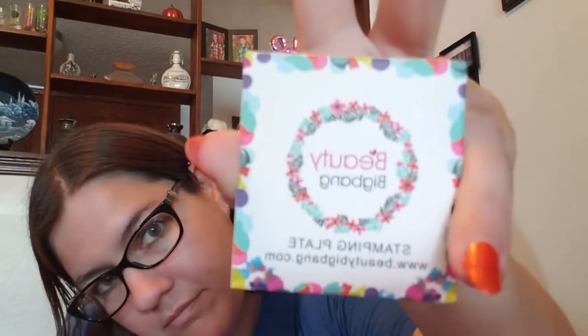Hey guys, it's Danny and today I have kind of a nail art type video — sort of a haul too. I saw an ad on my Facebook for a website called Beauty Big Bang. That's their website, just Beauty Big Bang.